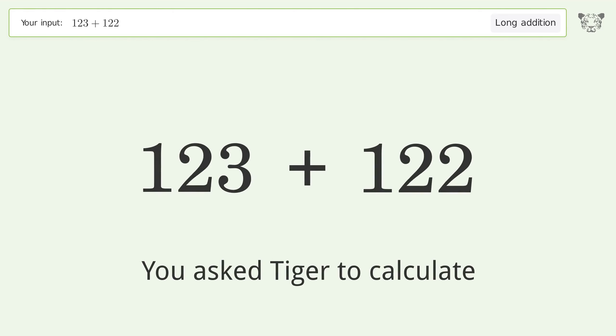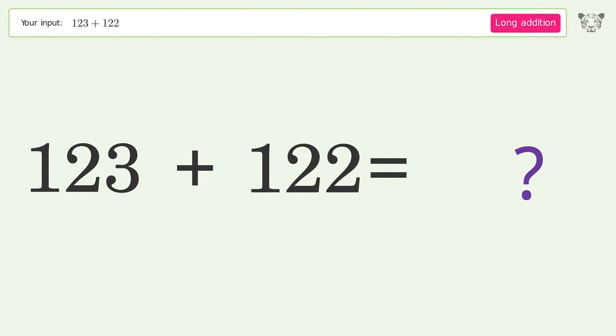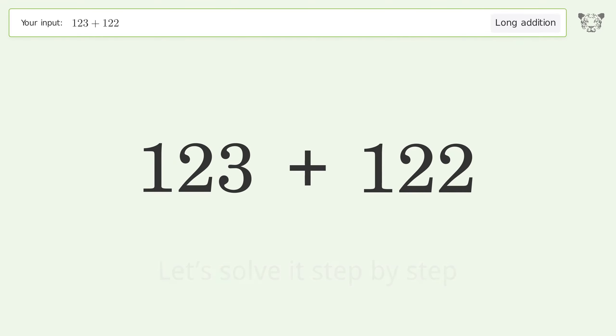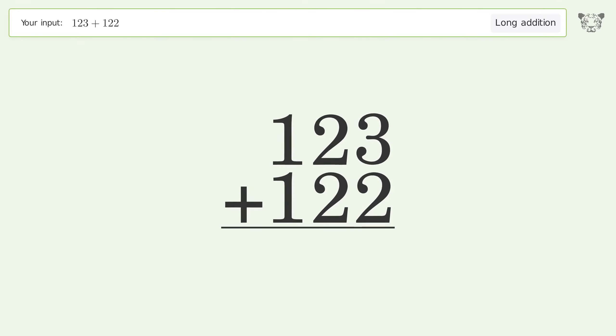You asked Tiger to calculate. This deals with long addition — the final result is 245. Let's solve it step by step: rewrite the numbers from top to bottom aligned by their place values, then add up the digits in each column from right to left.